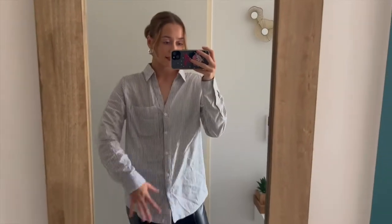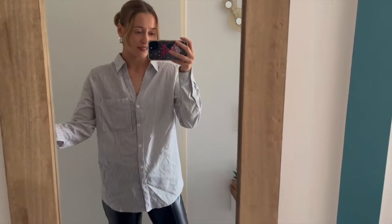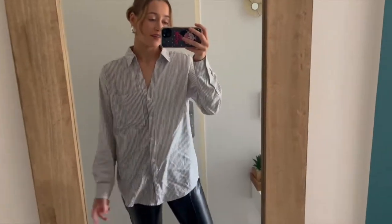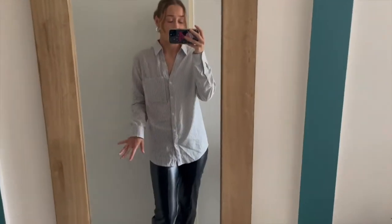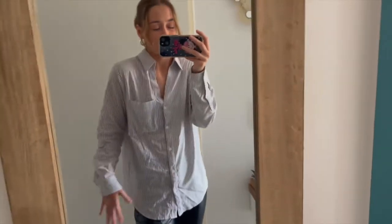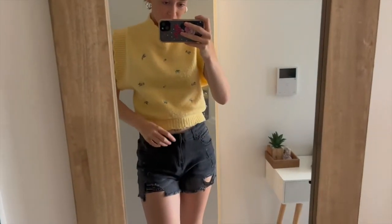Next is the shirt — it's a bit creased, I did actually iron it but then I went out and it got creased anyway. I've still got the leather trousers and Docs on, which is how I wore it out the other night. It's a shirt you can wear with anything. I love these kind of shirts — tomboy vibes — and I've wanted a striped one for a long time. Good quality, not see-through, and goes with literally anything.